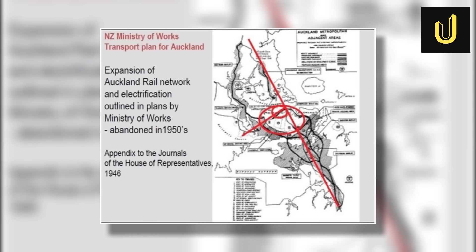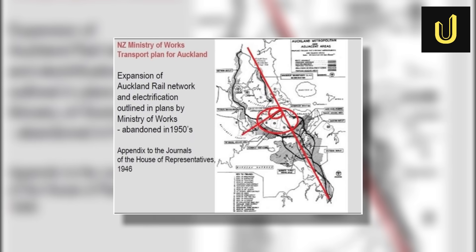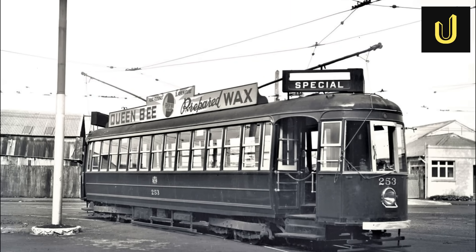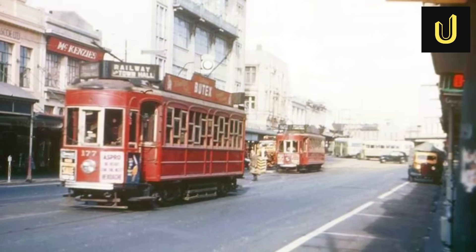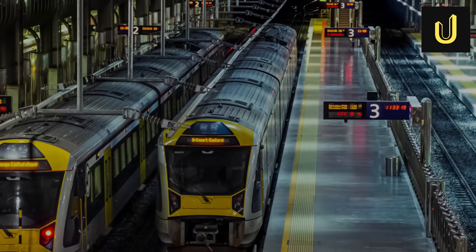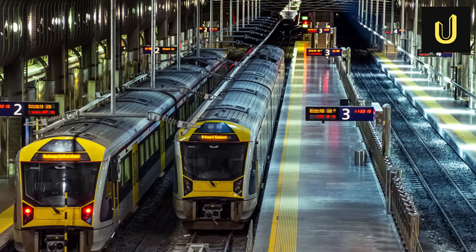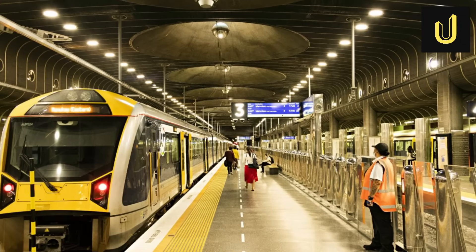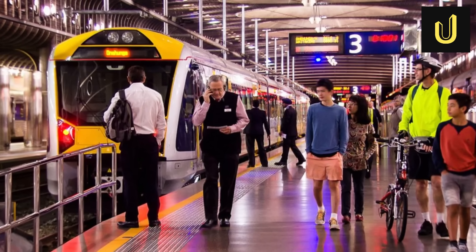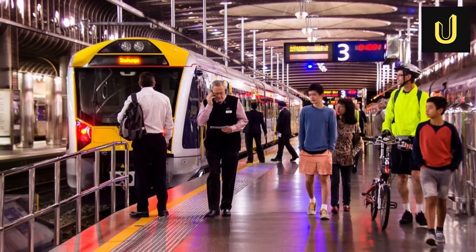Decades later, in the 1940s and 50s, more plans came up, including ideas for electrifying the rail lines and building inner-city loops. Reports even suggested limiting new roads until rail improved. Instead, Auckland focused on building motorways, even tearing up tram tracks in the 1950s, believing buses could use the new roads and make rail unnecessary. The city's main downtown train station, Waitemata Station, also known as Britomart, was built as a dead-end station. This meant trains had to go in and then reverse out, creating a bottleneck and limiting how many trains could run at peak times. This old design choked the system, slowing down travel and preventing the rail network from growing as the city expanded.